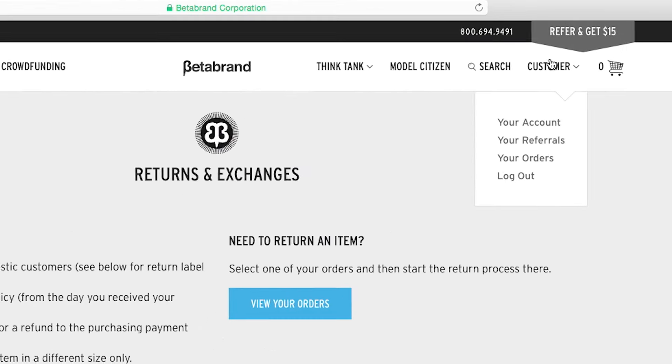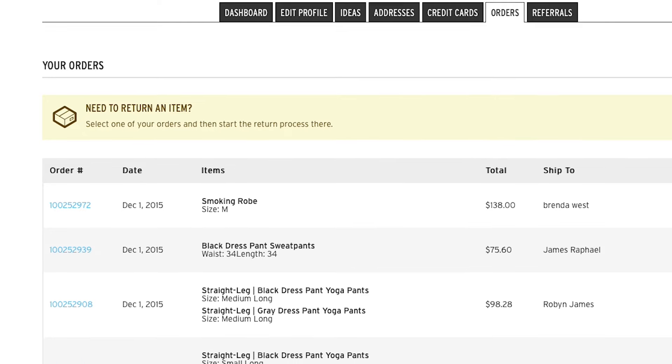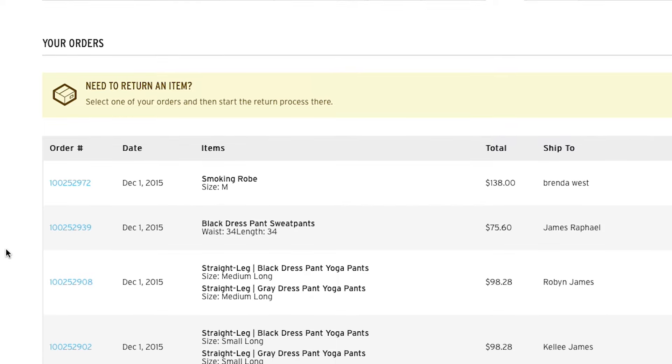Step 2: Select the order containing the item you'd like to return. Or if you're using the Returns page, input your order information.